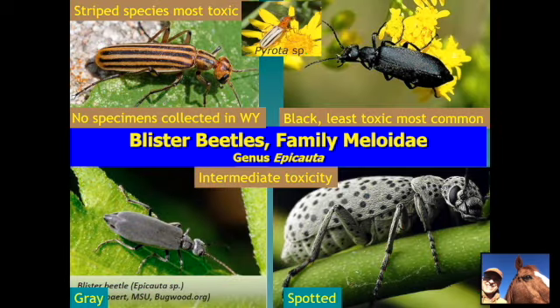How toxic are blister beetles? The striped species is the most toxic. It has never been collected in Wyoming but there's no geographic barrier from its known range in Nebraska and South Dakota, so it could possibly be here. There is a smaller Pyrota species that does not gather in masses on flowers like the striped blister beetle does. The black blister beetle is our most common species in Wyoming and the least toxic of those commonly found swarming on alfalfa. The solid gray or spotted gray are intermediate in toxicity. None of them are good to have in your hay, but the striped blister beetle is the most toxic.